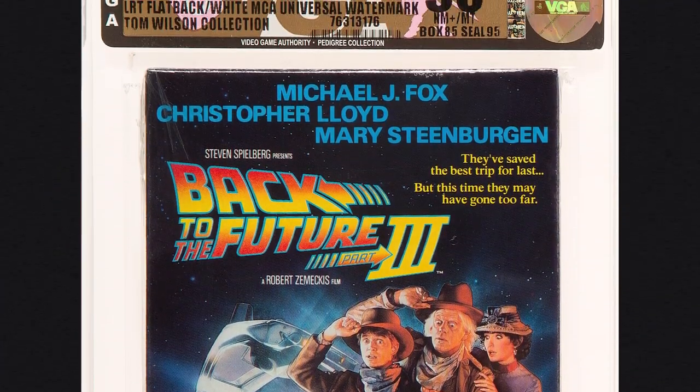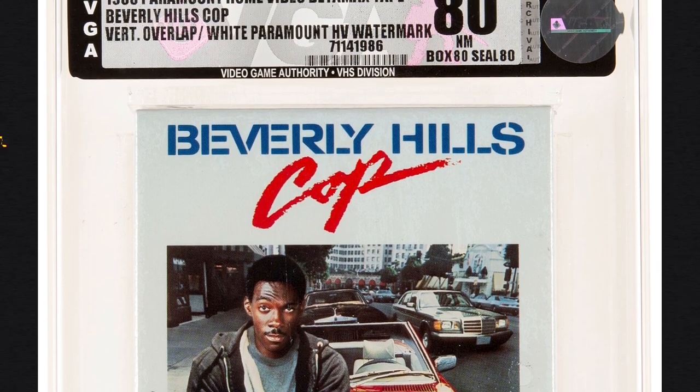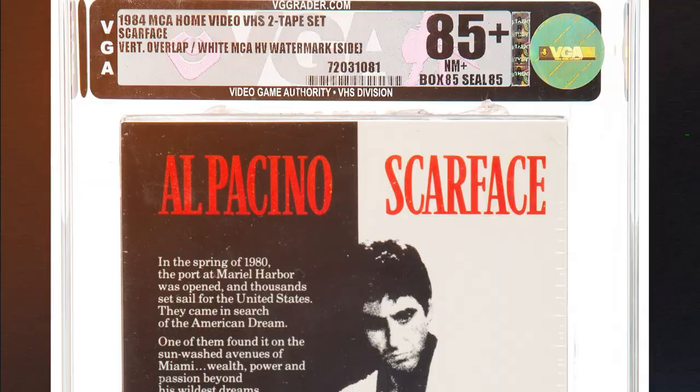The grading system is very similar to video games. There are a few companies that grade VHS with even more on the way — we're accepting submissions only from VGA and IGS currently. The grading companies are looking at characteristics like what condition the box is in, whether the seal is complete, are there any rips in it, are there watermarks — to make sure it hasn't been re-shrink wrapped and sold again as a video store copy.